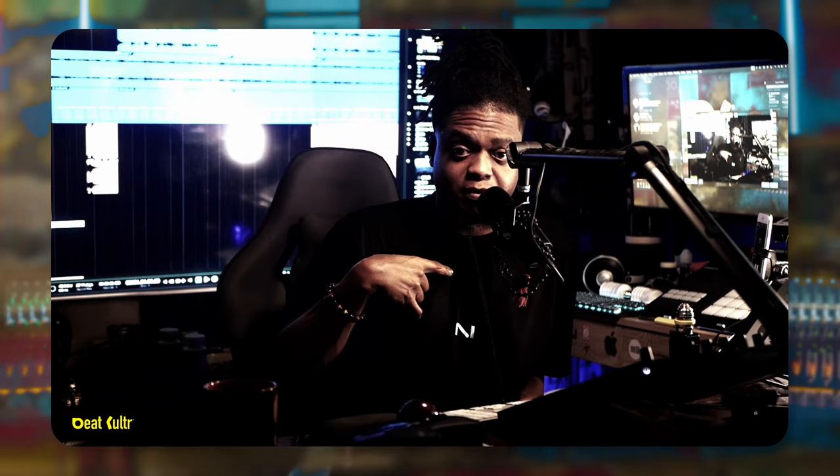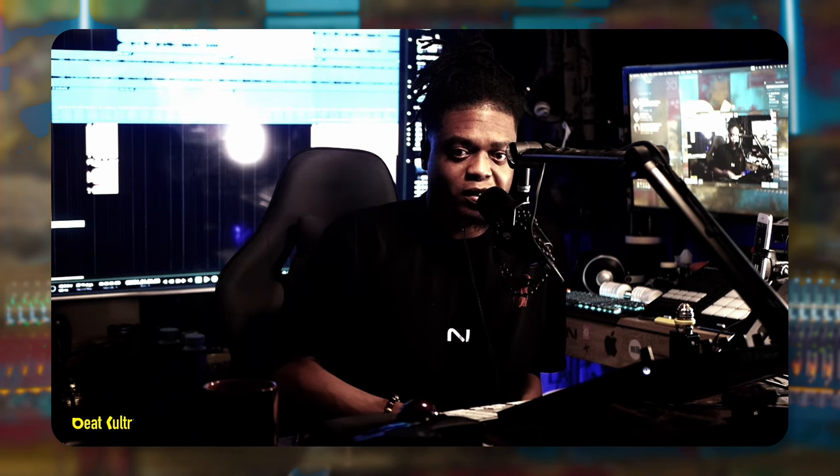All right, let me address this question real quick. My name's Ella, B-Culture. Is Studio One 6 worth the upgrade?